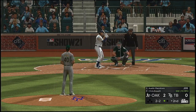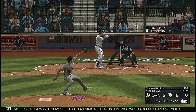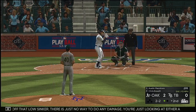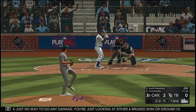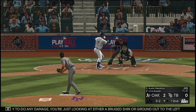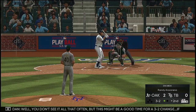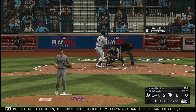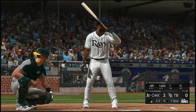Swing and a miss — strike two. You have to find a way to lay off that low sinker. There is just no way to do any damage — you're looking at either a bruised shin or a ground out to the left side. Full count down, three and two. You don't see it all that often, but this might be a good time for a three-two changeup. If he can locate it, it's nearly impossible to hit. And he misses — ball four.